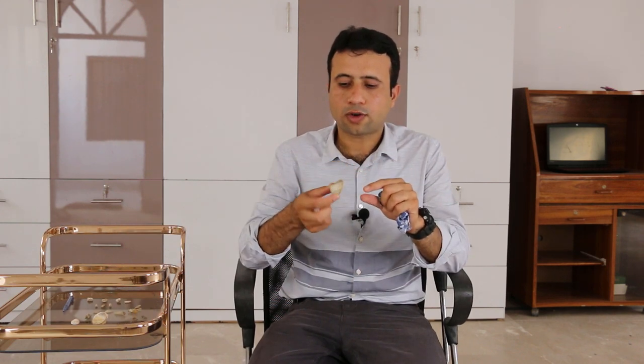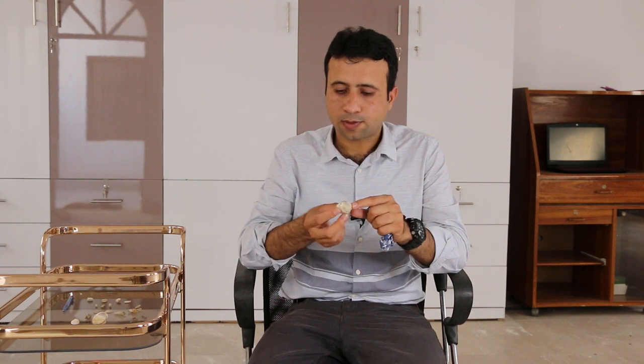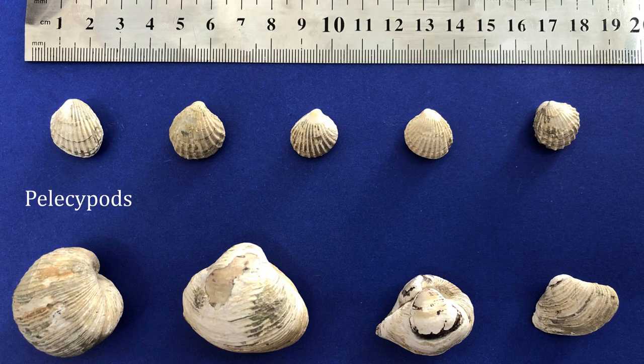The first fossils I am going to show you are the Plysiopods. These look similar to Brachiopods but are a different species. There are actually two kinds — one has vertical lines and the other has horizontal lines, so they might be two different species of the same family. These Plysiopods existed in this area roughly between 200 million years ago and 65 million years ago, as estimated through carbon dating of fossils found in other parts of the world.